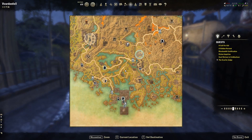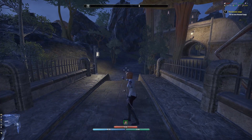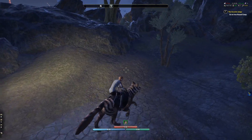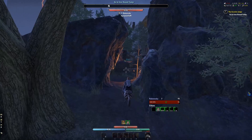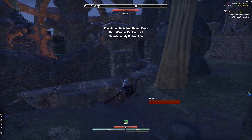Why am I getting FPS drops? Holy crap. Okay, so looks like I have to go somewhere over here to the Ironhound camp. It's not very far, just outside of town here. I want to zoom out a little bit. My mount is still super slow — I haven't been feeding it at all, it's only at 1% movement speed, which is not very good.